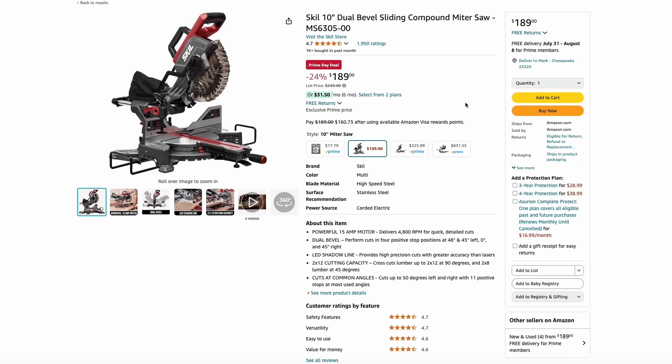Going back to Skill Tools, they have their 10-inch dual bevel sliding compound miter saw for 25% off at $190. This is a really great saw at a great price — it's sliding, so you're getting a fully-featured miter saw.